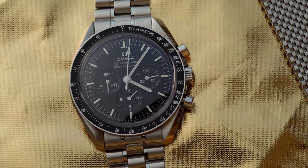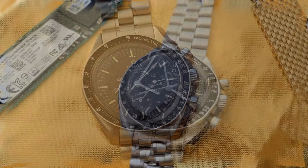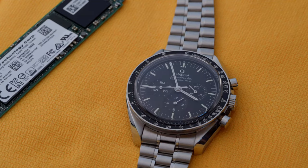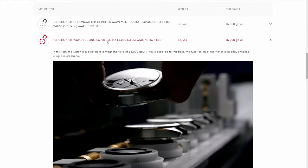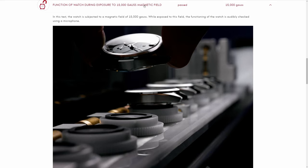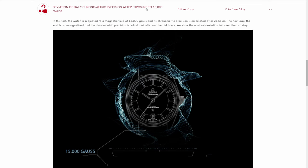The variety of Speedmasters is huge and therefore it can be difficult to choose one. So why did I buy the Speedmaster 2021 Sapphire Sandwich version? The current Speedmaster offers many things that previous generations lacked, such as the METAS certification. METAS means Master Chronometer Certification and it's basically an extended version of COSC. This requires various tests like magnetic exposure testing, water resistance testing, power reserve testing,